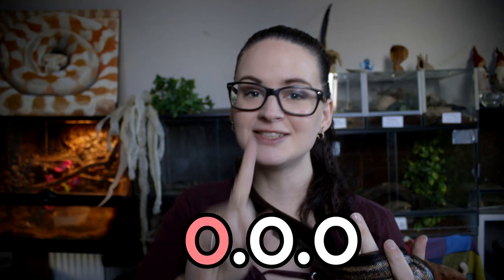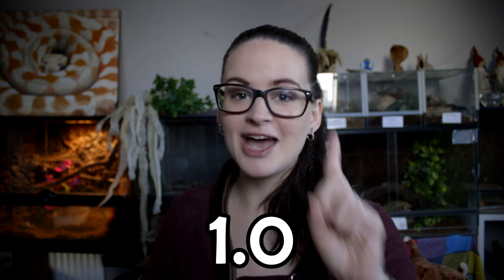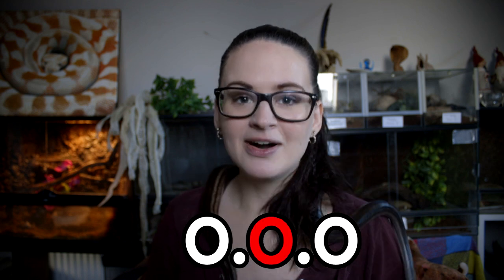Let's divide it into three. The first number means male, so whatever number is written there is the number of males. So if it says 1.0, that's one male. The second number indicates the female, so if it says 0.1 that means one female.